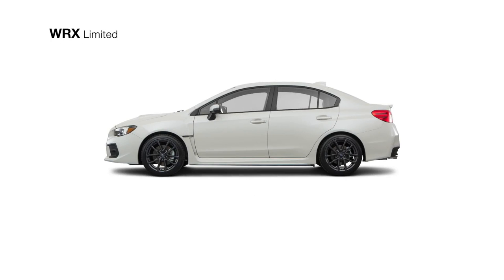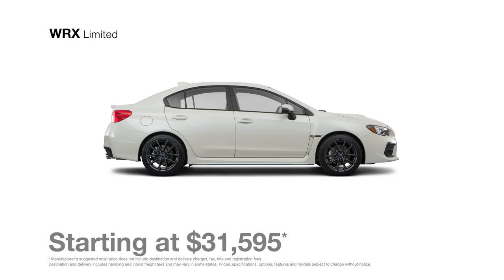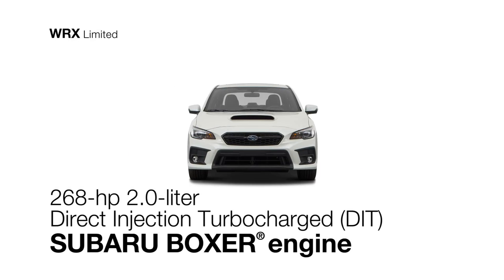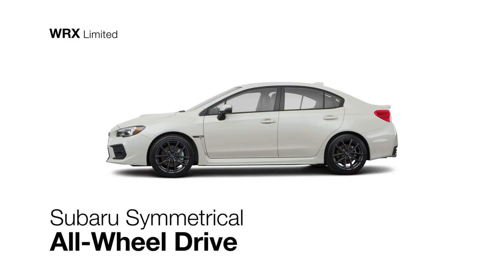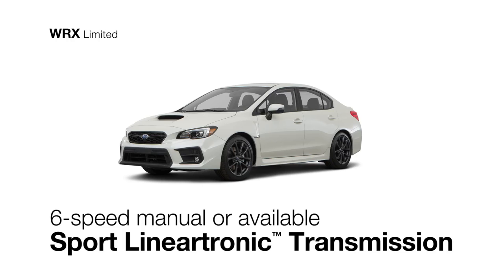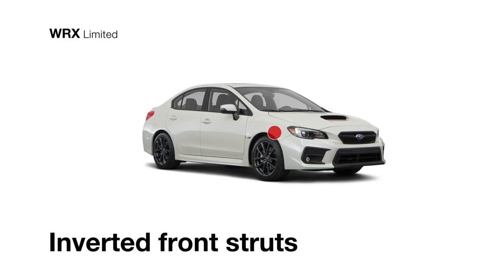The Subaru WRX Limited packs this rally-inspired sports car with every privilege, including everything from the premium trim. It delivers the power of the 268-horsepower direct-injection turbocharged four-cylinder Subaru Boxer engine, the traction of Subaru's symmetrical all-wheel drive, the choice of a six-speed manual transmission or an optional sport lineartronic transmission featuring paddle shifters with six- and eight-speed manual modes, and impressive handling agility thanks to inverted front struts.